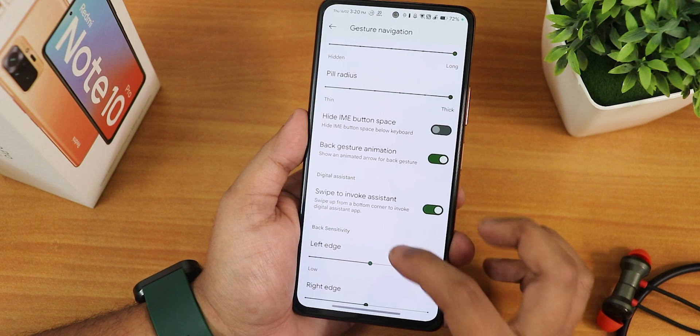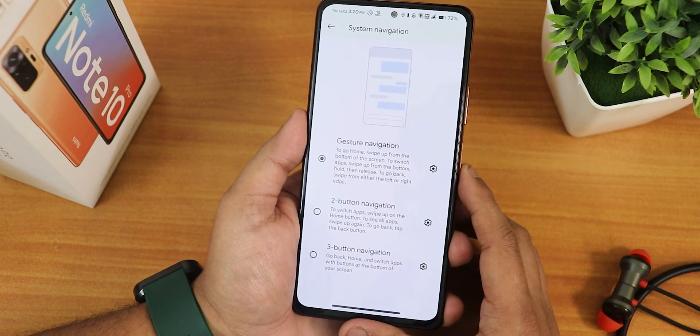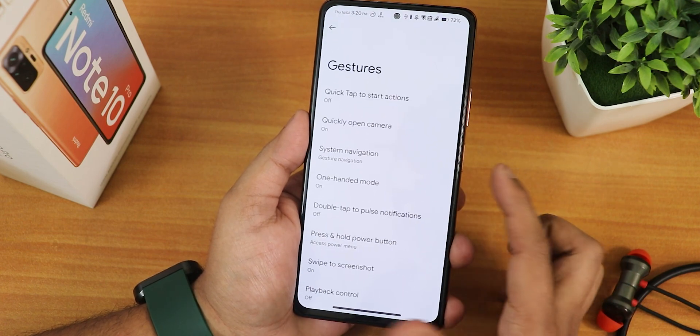Left edge and right edge customization is there, and you can customize the amount of screen height to be used for the back gesture. We have the two-button and three-button navigations as well.